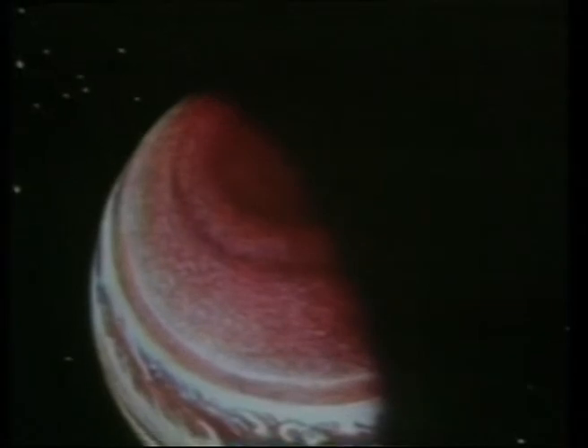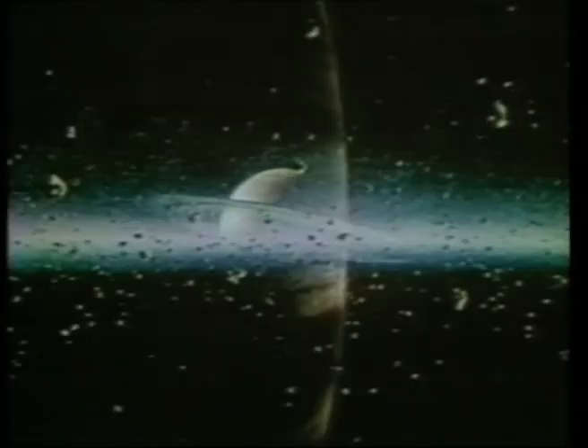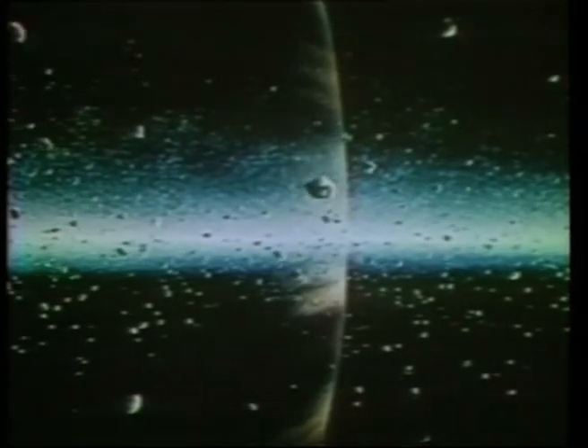Navigating the asteroid belt between Mars and Jupiter and overcoming Jupiter's radiation environment were considered Pioneer's biggest challenges. Scientists were concerned that the belt of dust and rocks might pummel Pioneer 10 at thousands of miles per hour and destroy the craft. Instead, Pioneer emerged nearly unblemished from both the planet's radiation and the asteroid belt.